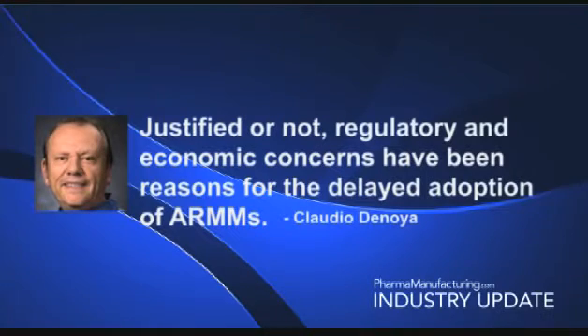Nevertheless, he says, the technologies available to augment detection, quantitation, isolation, and identification of microorganisms have gained momentum in recent years. Since AMMs and RMMs have been embraced to a much greater extent outside of the pharmaceutical industry, scientific or technological hurdles are not the main barriers. De Noia observes that regulatory and economic concerns have been cited as main reasons for the delayed adoption of AMM in the pharma industry.